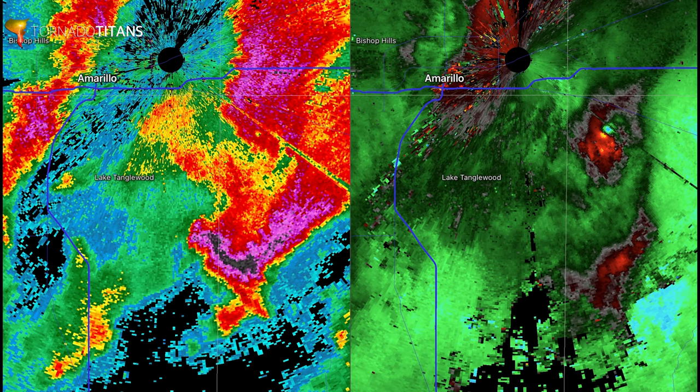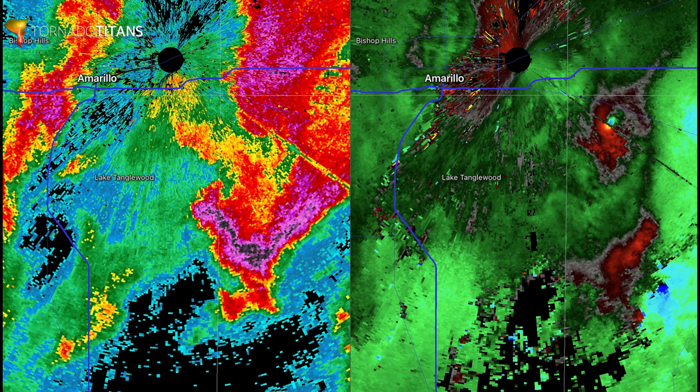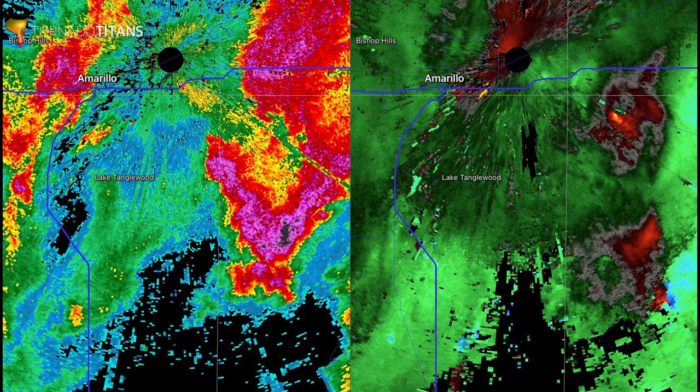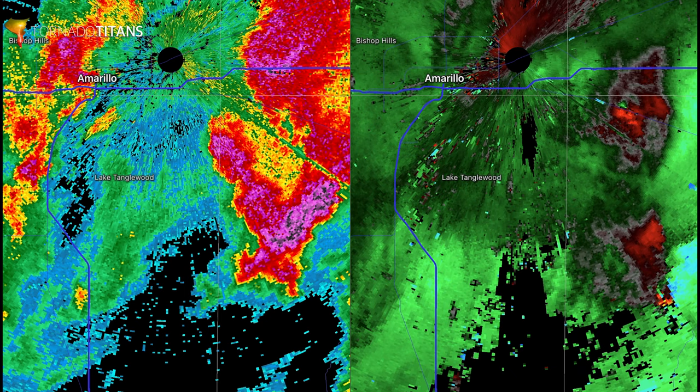Anytime you see a storm doing this sort of thing, especially if you're observing a storm in person, you need to be very careful. This is when getting close can really be a risky endeavor because as a storm does this stuff really quickly, if you have roads and you're in there close, you can find yourself caught in between a rapidly developing situation with two tornadoes at the same time.